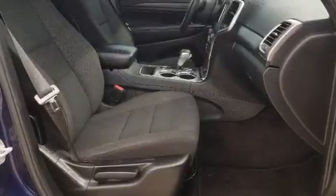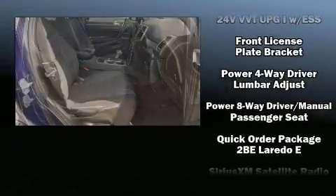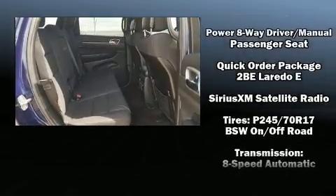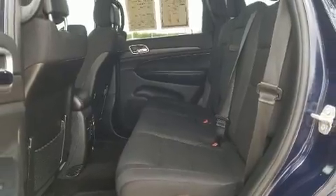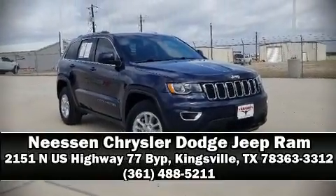wheel disc brakes with ABS. Brake assist technology provides extra pressure when applying the brakes. It also arrives with a Carfax history report indicating just one previous owner. Stop by our dealership or give us a call for more information.